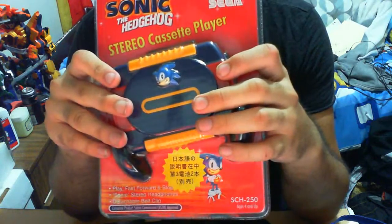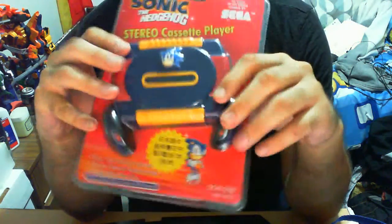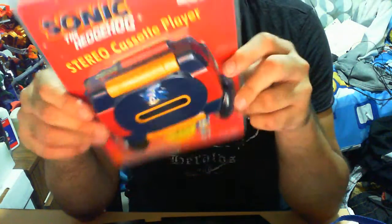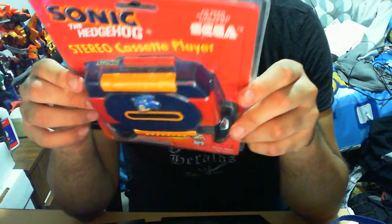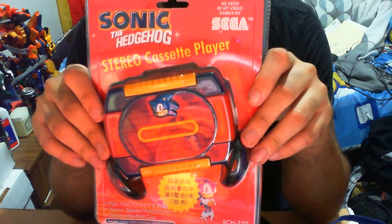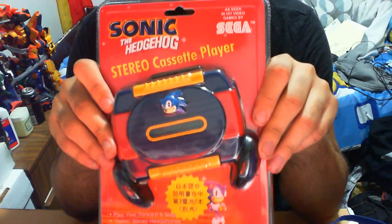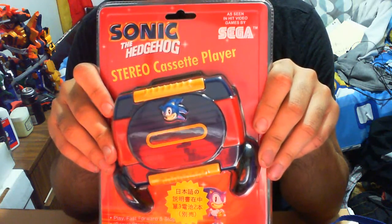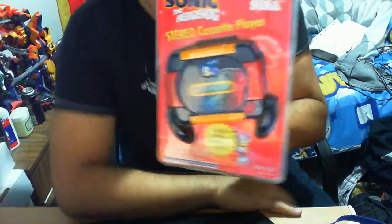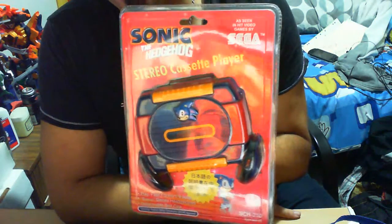Now, in terms of where you can get this, I got this off a Japanese website. I don't speak Japanese — I have a friend who lives in Japan who bought this for me on my behalf, which I thank her very much for. How much did I get it for? I think about $60-$65, thereabouts. It's a little steep seeing as it's not my most favorite item, but it's an item I necessarily wanted to get just for Sonic and for the nostalgic effect.